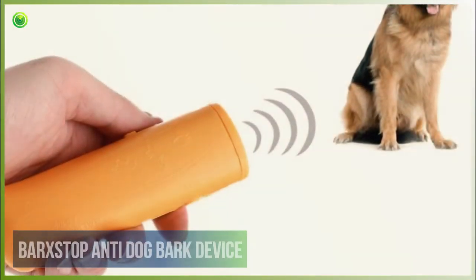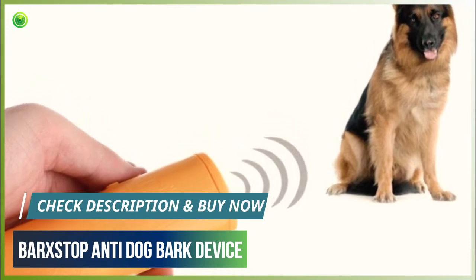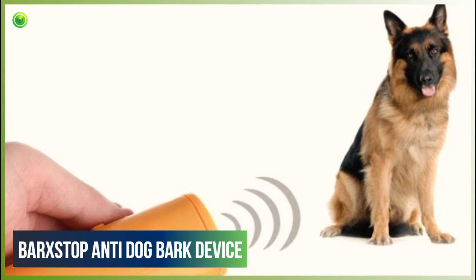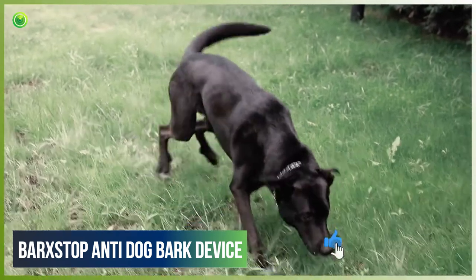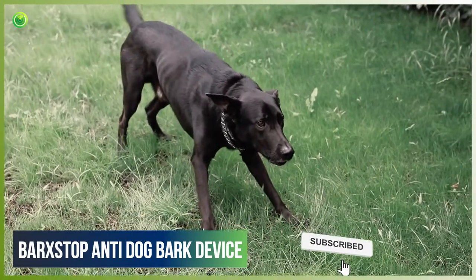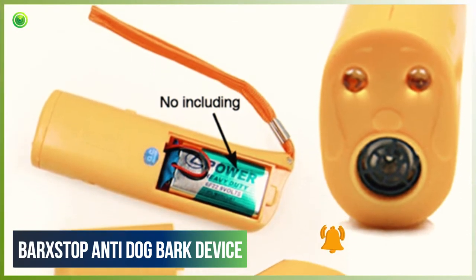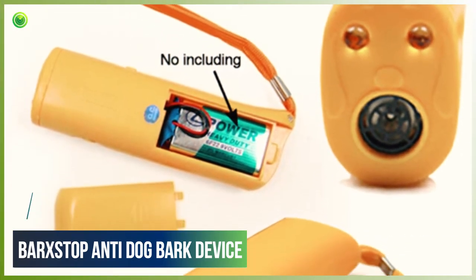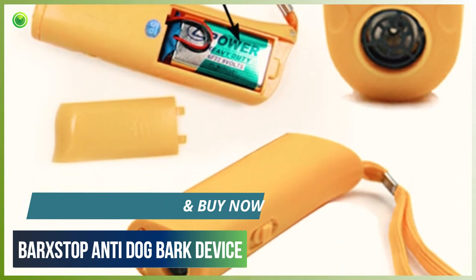First of all, Bar X Stop Anti-Dog Bark Device. Bar X Stop is an ultrasonic dog bark control device that will help control dogs and their barking. No animal cruelty like electric shock collars — Bar X Stop emits a sound that is unpleasant for the dog, deterring their excessive barking. It is also great for those who are afraid of dogs as a self-defense kit to avoid being attacked by stray or aggressive dogs.